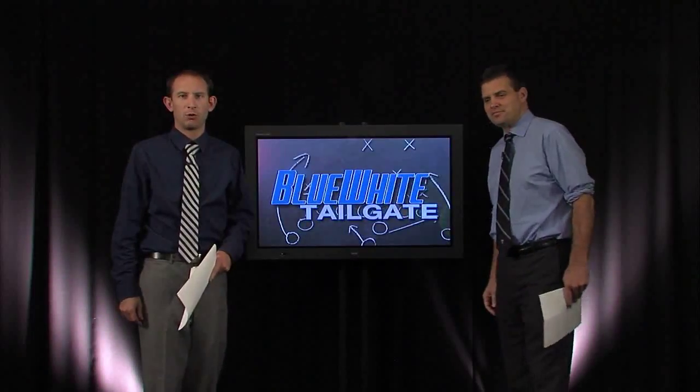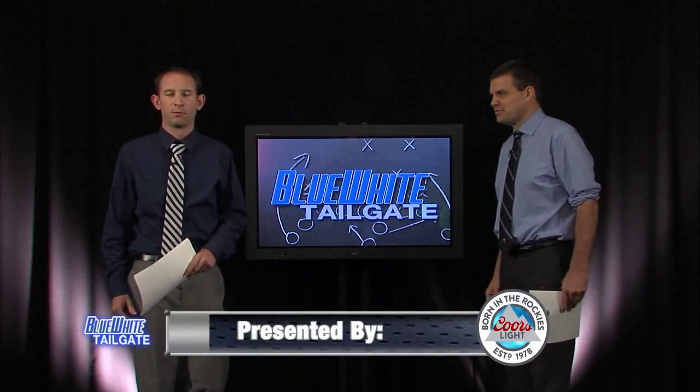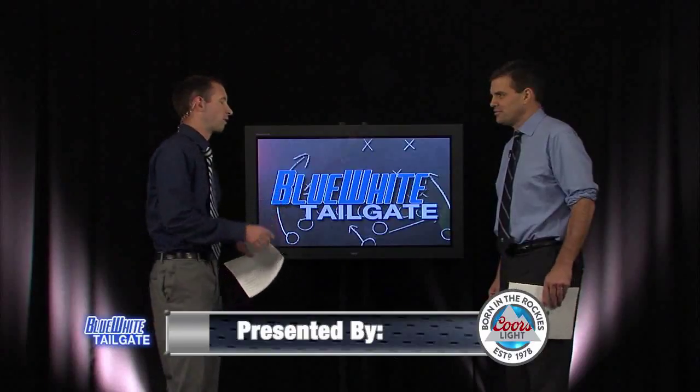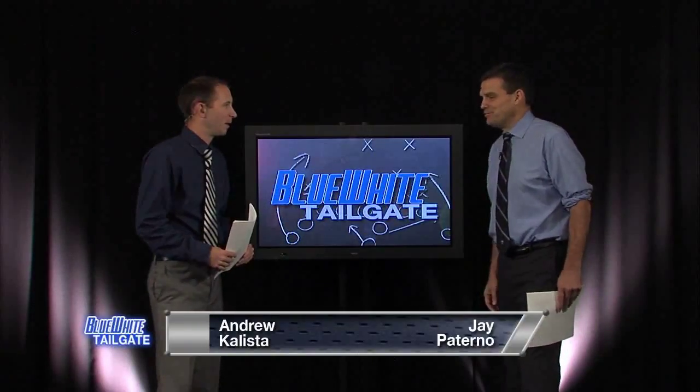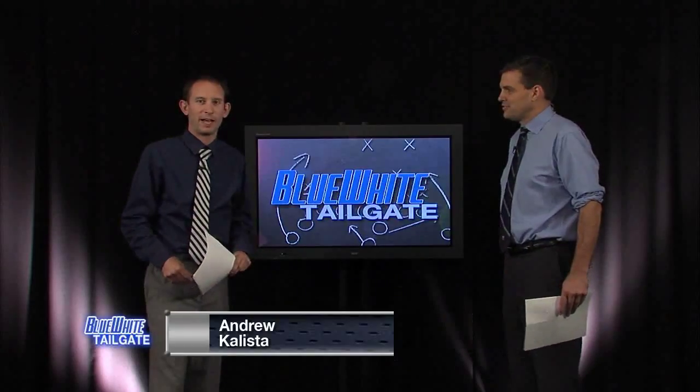Welcome back to the Blue White Tailgate Show. Time to go inside the film room with Coach Jay. We welcome you back to the show — we're enjoying doing this, hope you're having fun. We're going to break down the San Diego State Aztecs.